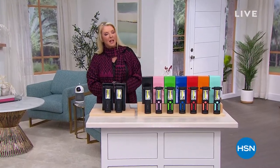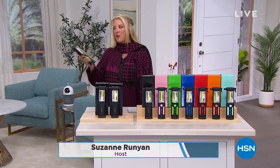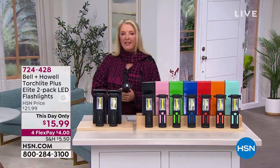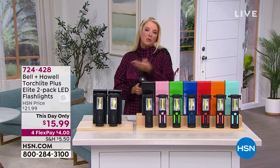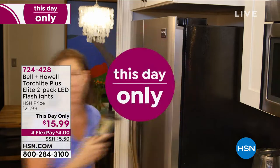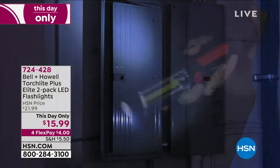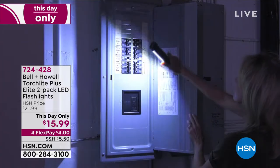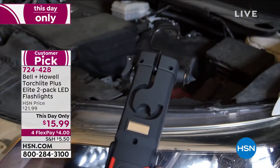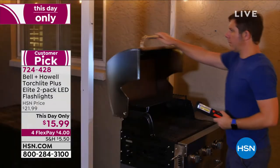You're watching HSN. I'm Suzanne Runyon and we're getting you ready to head into the rest of the winter, and quite frankly, the rest of the year, with both our today's special from Geek Air and also from Bell and Howie. A this day only is very similar to a today's special — it's one price that's good for a single day, and then we raise the price at midnight if any are left.